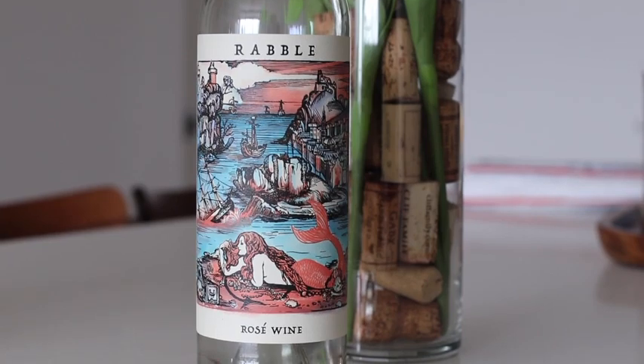Next we are traveling to the beautiful sunny state of California. We are in Paso Robles drinking Rabble Rosé wine. The adjective I gave this one was simple, and there is nothing wrong with having a simple wine. Not every wine needs to be crazy and layered — sometimes you just want a nice simple wine, and that's what Rabble was for me. It is $18 and so easy drinking. I almost felt like I was drinking juice. The label is really cool — it's like a VR thing; if you download the app, the label comes to life.